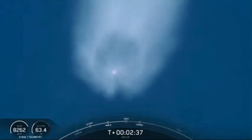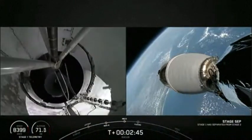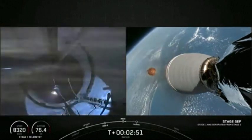Main engine cutoff. Stage separation confirmed. MVAC ignition.